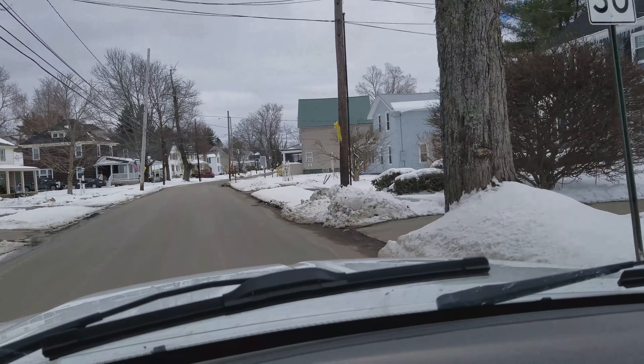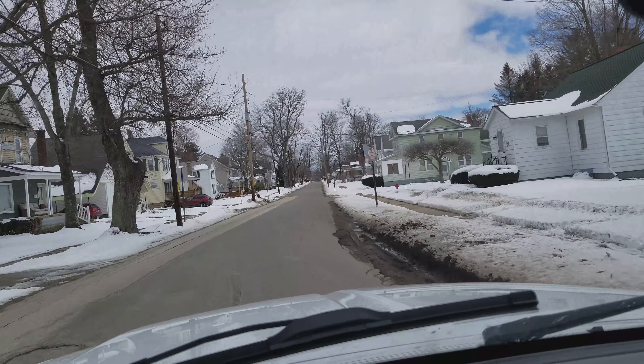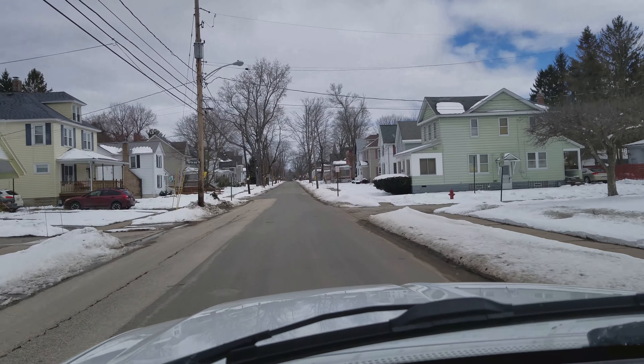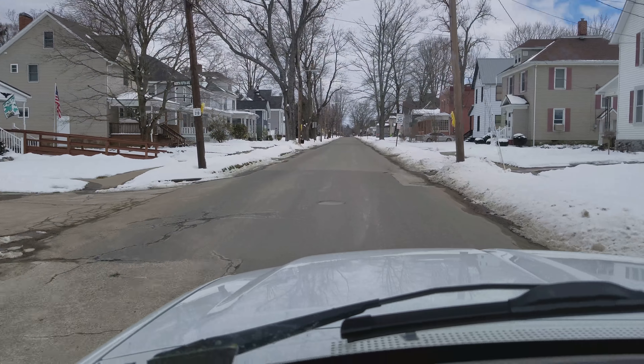Truthfully, complaining doesn't work anyways — it's never changed a thing for me, just like worrying. It's never changed a thing. When I get there, I'll show you what's up.